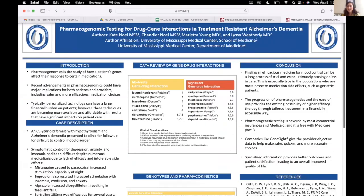I'm Kate Noel, a fourth year medical student at the University of Mississippi, and I'm going to talk to y'all about pharmacogenomic testing for drug-gene interactions in the treatment of resistant Alzheimer's dementia.